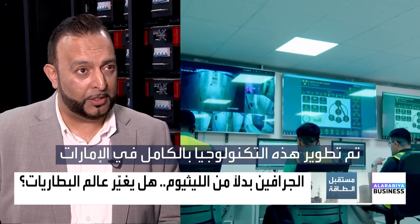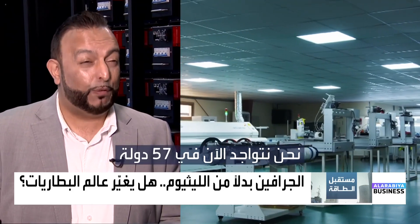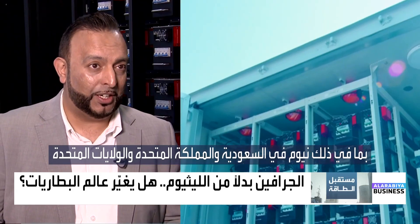This technology is wholly and solely developed in the United Arab Emirates, something we are very proud of, and it's being rolled out across the world now in 57 countries including NEOM in Saudi Arabia, the United Kingdom and the United States.